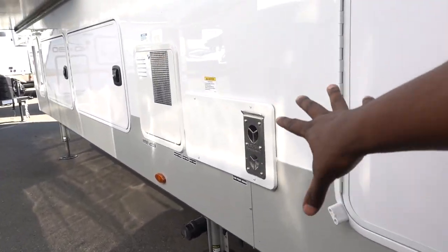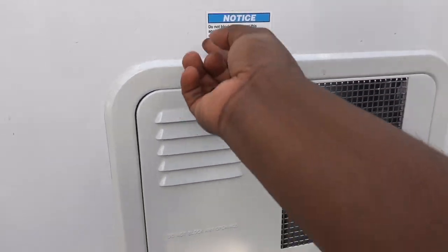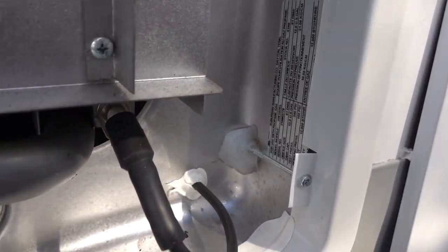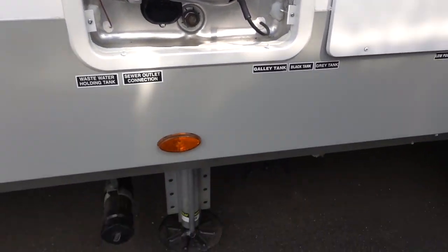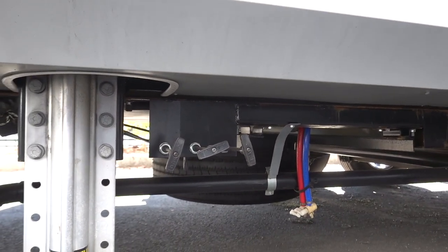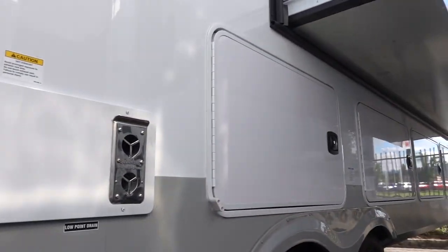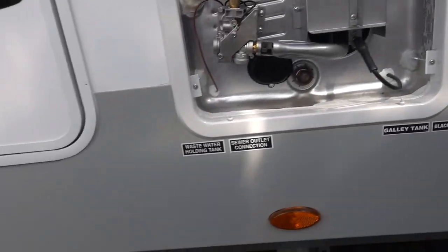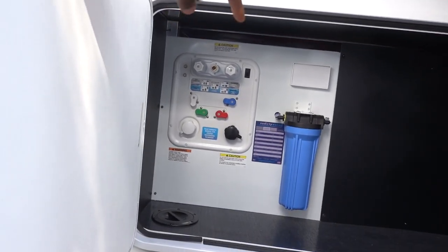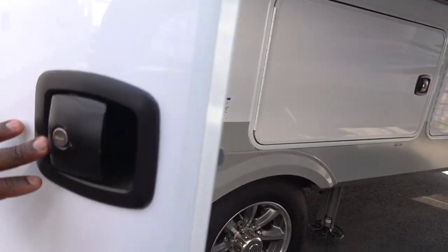This is the back of the furnace, and then this is the water heater - looks to be gas-electric, probably 10 or 12 gallon. 12-gallon water heater. This is where you're going to dump right here. I actually like that they put the dumps outside of the storage compartment - that's a good idea. Because when you run your water hoses through this area and then have to dump, they get in the way. So I like that they broke it up - that's a good idea.